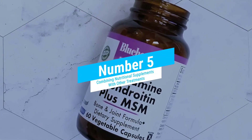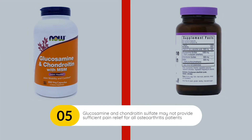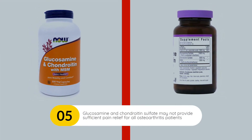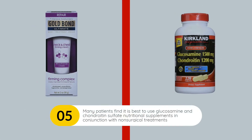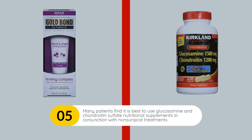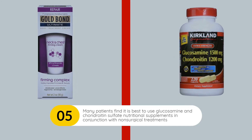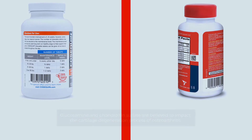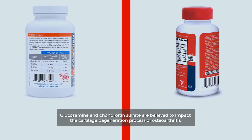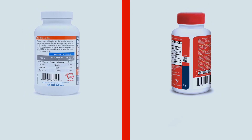Combining Nutritional Supplements With Other Treatments. Glucosamine and chondroitin sulfate may not provide sufficient pain relief for all osteoarthritis patients. Many patients find it is best to use glucosamine and chondroitin sulfate nutritional supplements in conjunction with other non-surgical treatments, under the guidance of their treating physician. Glucosamine and chondroitin sulfate are believed to impact the cartilage degeneration process of osteoarthritis.